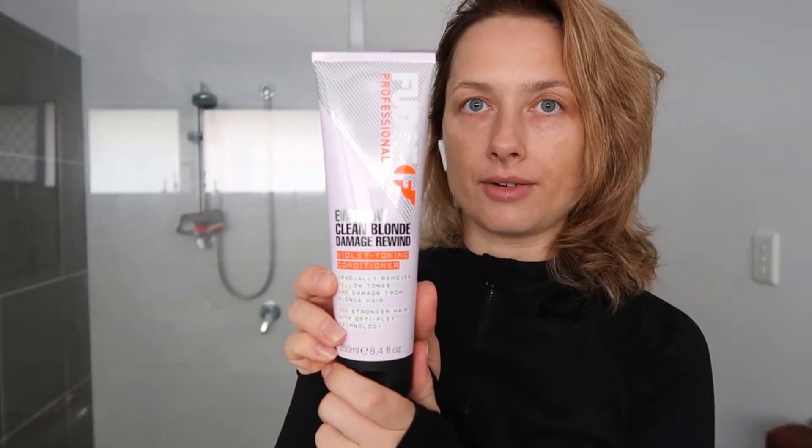The product I want to try today is called Fudge Professional — that's the brand name. It's an everyday clean blonde damage rewind violet toning conditioner that gradually removes yellow tones and damage from blonde hair. 90% stronger hair with OptiPlex technology. At the back it tells you how to use it: basically you go to the shower, shampoo your hair, apply this conditioner, and keep it on for whatever time you want. They don't specify how long, but I assume you keep it like any other conditioner and wash it off. They promise it will gradually remove yellow tones if used on a regular basis.